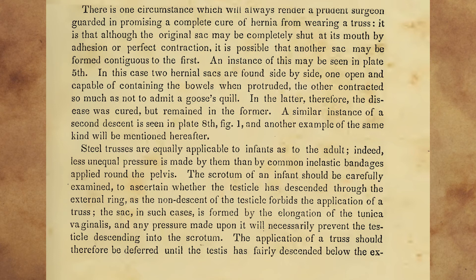Steel trusses are equally applicable to infants as to the adult. Indeed, less unequal pressure is made by them than by common inelastic bandages applied round the pelvis. The scrotum of an infant should be carefully examined to ascertain whether the testicle has descended through the external ring, as the non-descent of the testicle forbids the application of a truss. The sac, in such cases, is formed by the elongation of the tunica vaginalis, and any pressure made upon it will necessarily prevent the testicle descending into the scrotum. The application of a truss should therefore be deferred until the testis has fairly descended below the external ring.